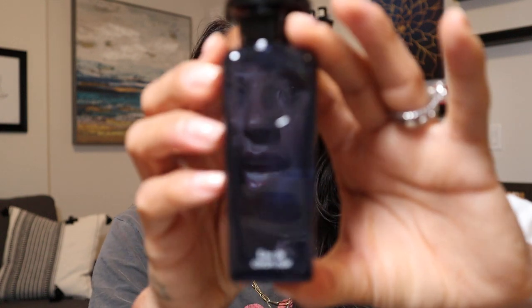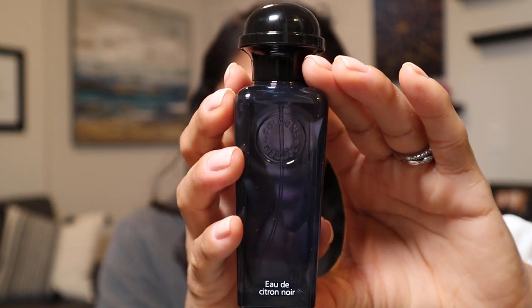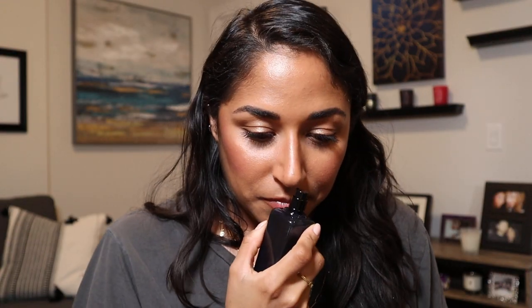Next is an Hermès fragrance that was a surprise hit for me. I do like more sultry, sexy fragrances, and this one is exactly that. This is the Eau de Citron Noir from Hermès — a cologne that's spicy and dry with black lemon, black tea, and wood. I would have my partner wear this, but it's mine. It's beautiful; I love this one.